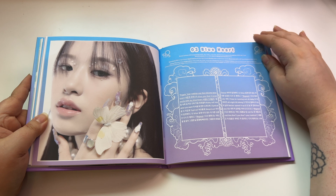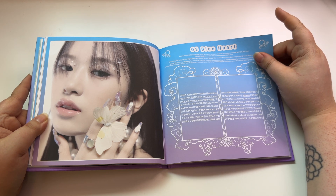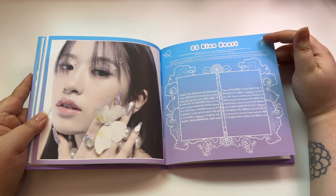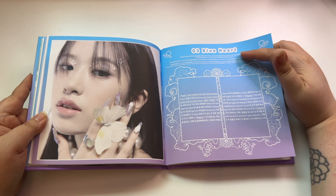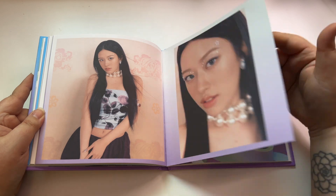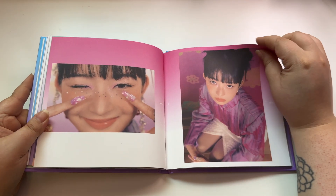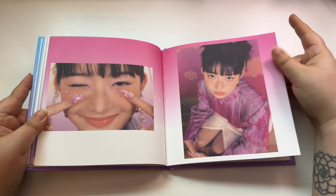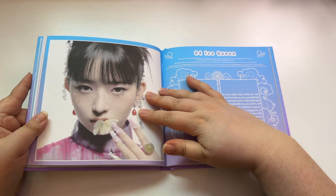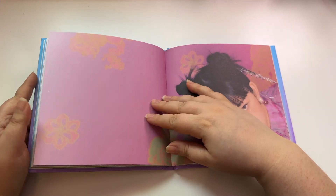What do you guys think about the comeback? What's your favorite song? How do you feel about Heya? I like Heya, I think it's really cute, but Blue Heart is actually my favorite song on the album. If I'm not mistaken, I read that Woniyoung actually has writing credits on that song, which is really cool. Look how pretty Rei looks.